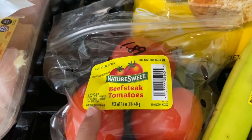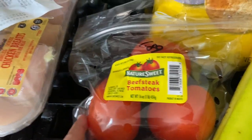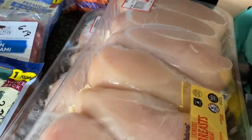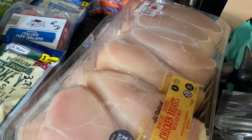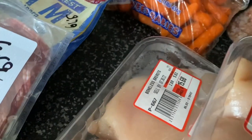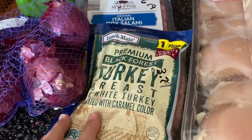$1.89 for these beefsteak tomatoes — we're gonna have tomato on our sandwiches tomorrow. I got chicken breast. They actually had them at $2.69 a pound — $16.27 and $15.88. I got 19 chicken breasts, so I decided to go ahead and pick them up because I'm getting into canning.